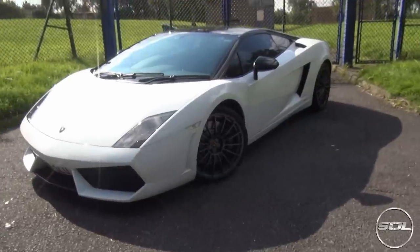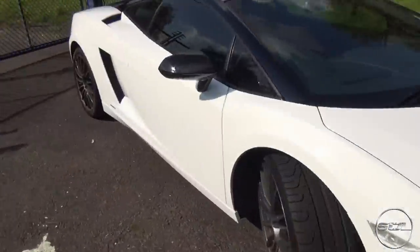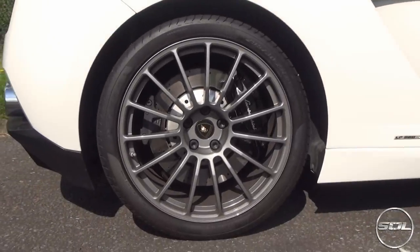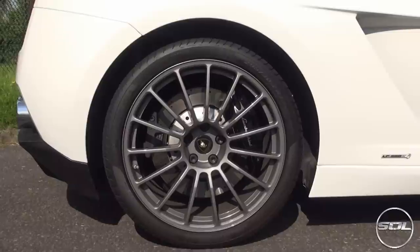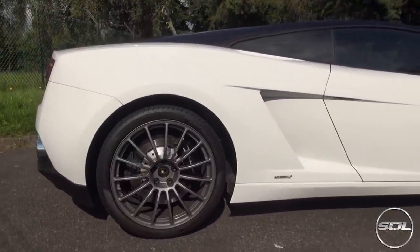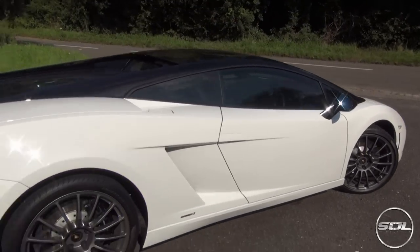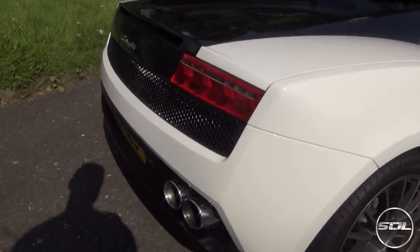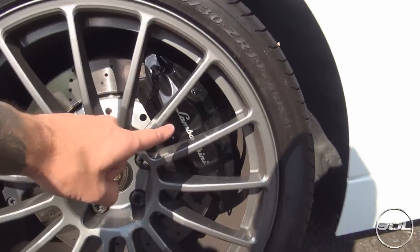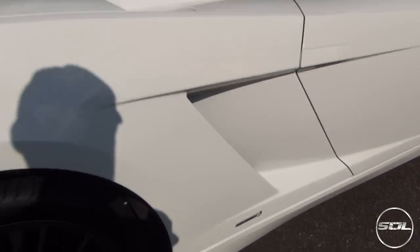It has got the Mark 1 Superleggera wheels which unfortunately you can't really see because the sun is up there, so I'm going to come around and show you this side. They're a little bit dirty but personally I think they are my favourite bit on the car other than the V10 Lamborghini engine. As you sweep across you can see it is very two-tone — there's only black and white on this car with a little bit of chrome. The brake calipers are black as well and you've got the LP 560-4 badge there.